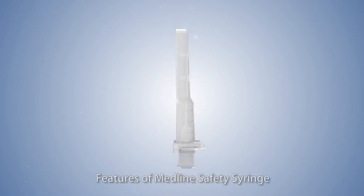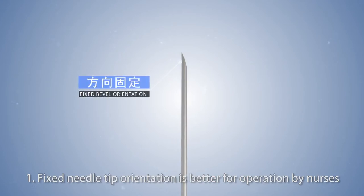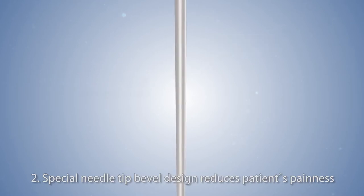Features of Medline safety syringe: 1. Fixed needle tip orientation is better for operation by nurses. 2. Special needle tip bevel design reduces patients' pain.